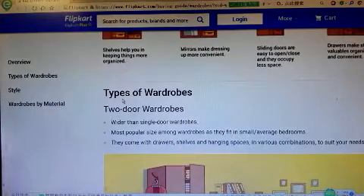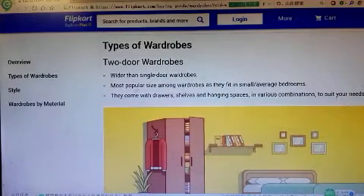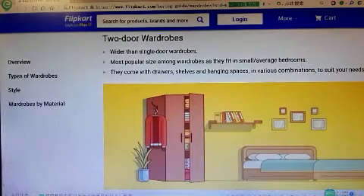Types of wardrobes. Two-door wardrobes are wider than single-door wardrobes. They are the most popular size as they fit in small to average bedrooms. They come with drawers, shelves, and hanging space in various combinations to suit your needs.